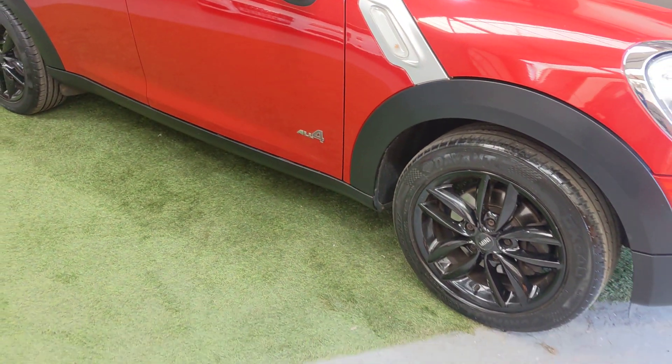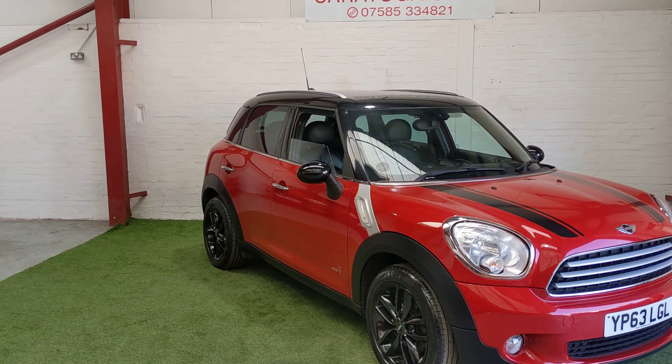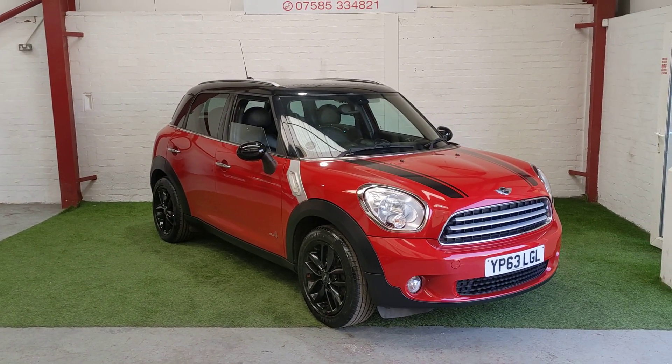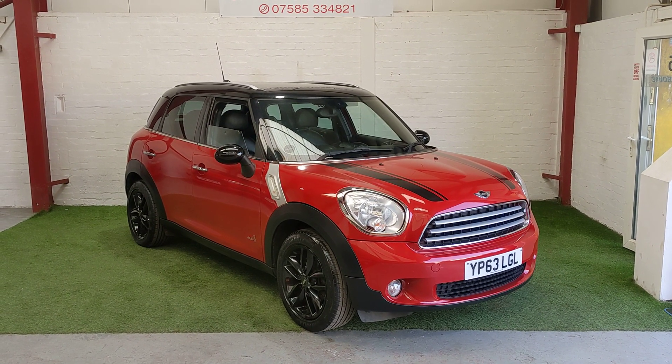It's the ALL4 model. We do have a variety of part exchange options available on this vehicle and we will look at taking any vehicle in part exchange, whether that be more or less the value of this vehicle. Don't hesitate to give me a call or text on the number above and I'll try my best to help. Thank you.